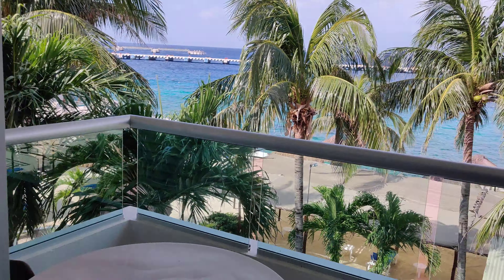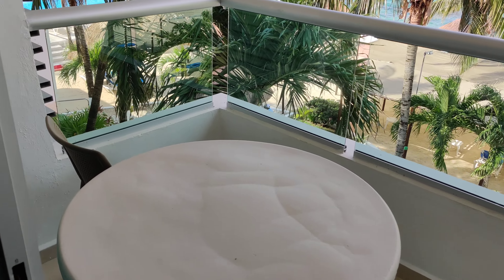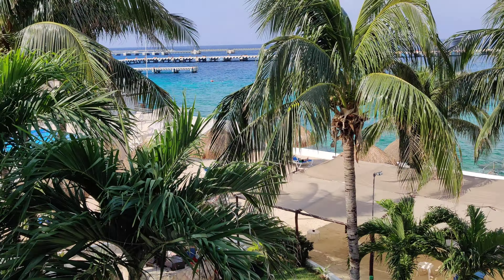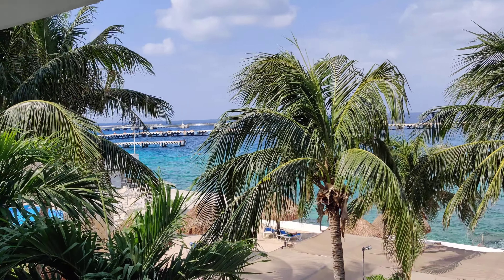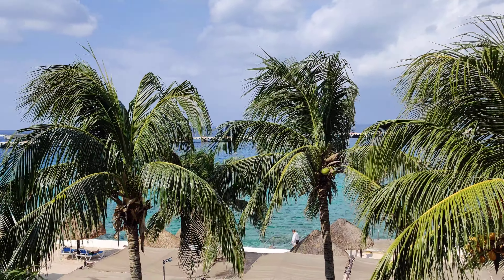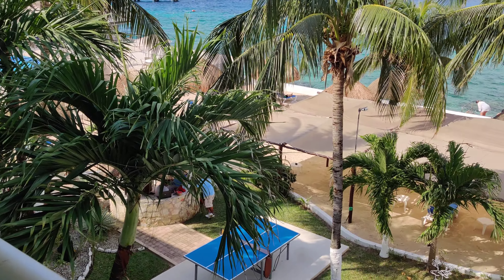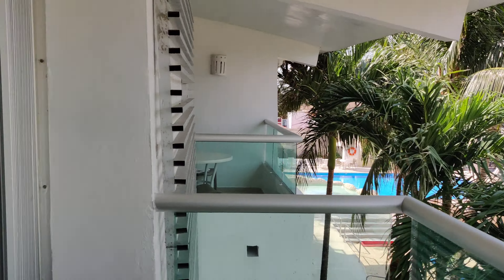As you continue around into the master bedroom, you have another balcony — another table with two chairs and a little more of a view of the resort. Over here is where they would normally park the cruise ships, but since we're still in the pandemic, there are no cruise ships. I've heard they may start up as soon as April, but I think it's going to be possibly September or October. You can also see a little bit of the swimming pool.